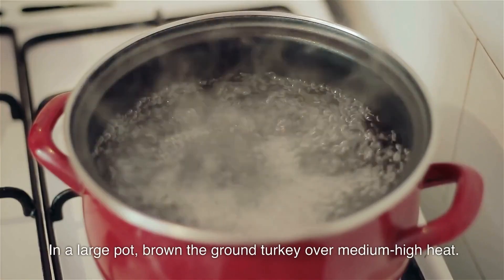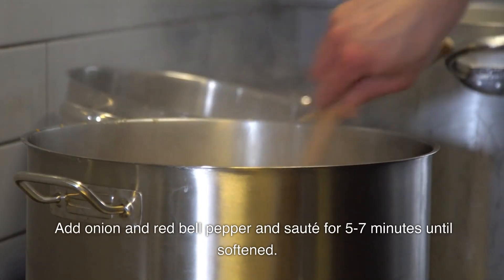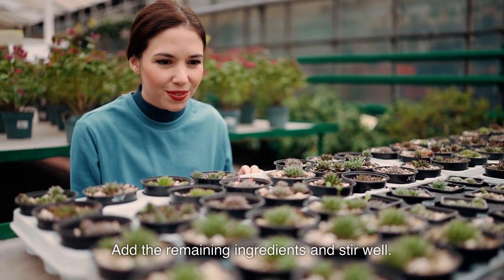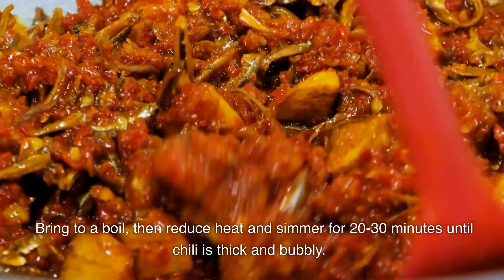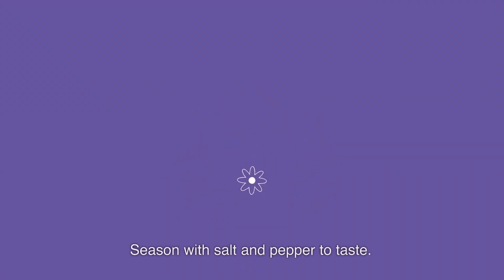Instructions: In a large pot, brown the ground turkey over medium-high heat. Add onion and red bell pepper and sauté for five to seven minutes until softened. Add the remaining ingredients and stir well. Bring to a boil, then reduce heat and simmer for 20 to 30 minutes until chili is thick and bubbly. Season with salt and pepper to taste.